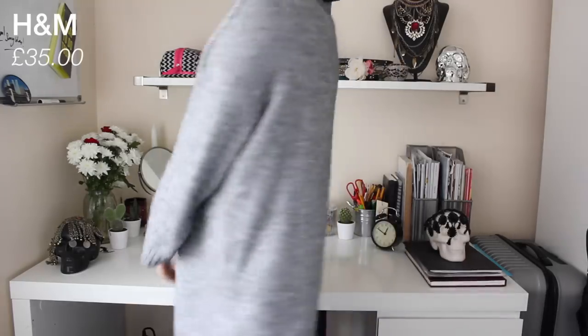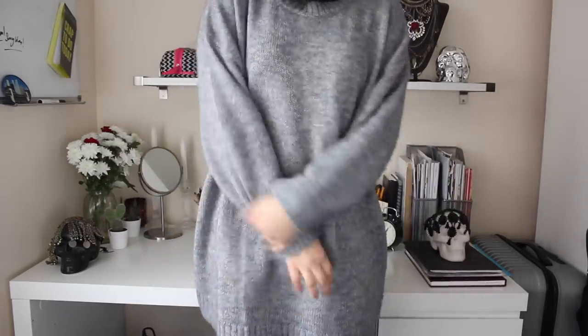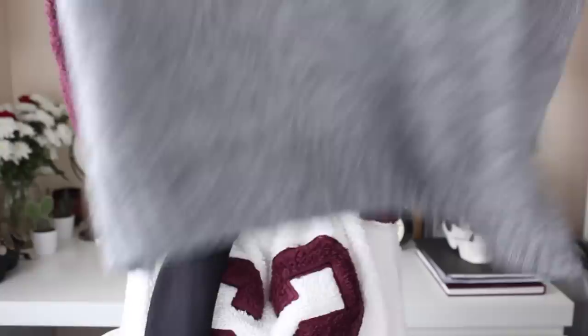The last jumper from H&M was quite expensive — I generally don't spend this kind of money on a jumper, but it was so luscious and fabulous, and it's easily dressed up or down. It's this lovely super oversized grey jumper with nice detailing on the collar and massive sleeves. That is the last thing I got from H&M.